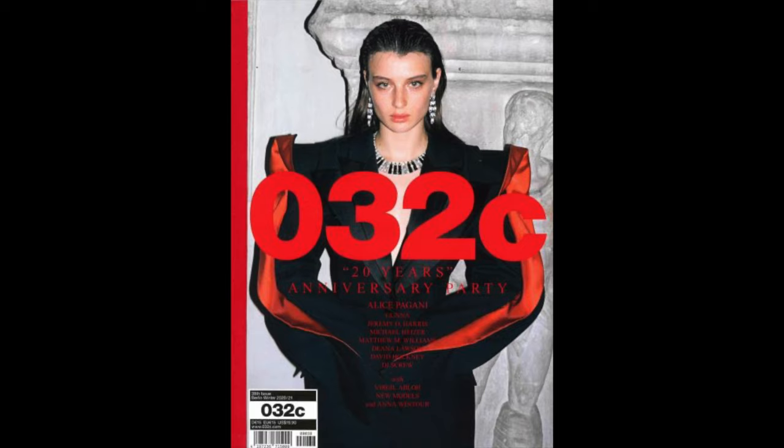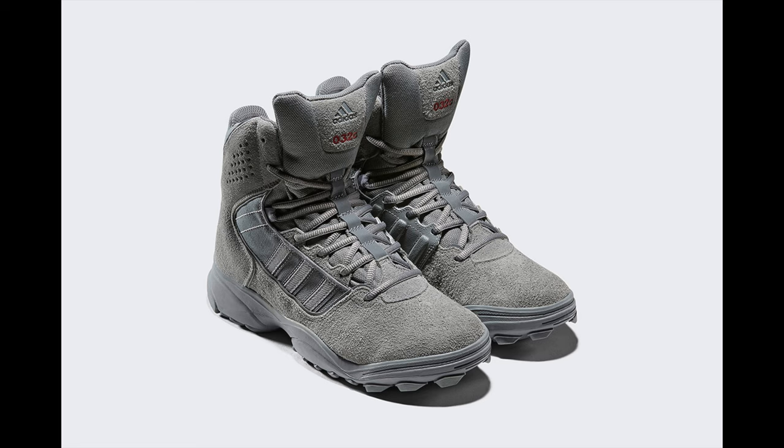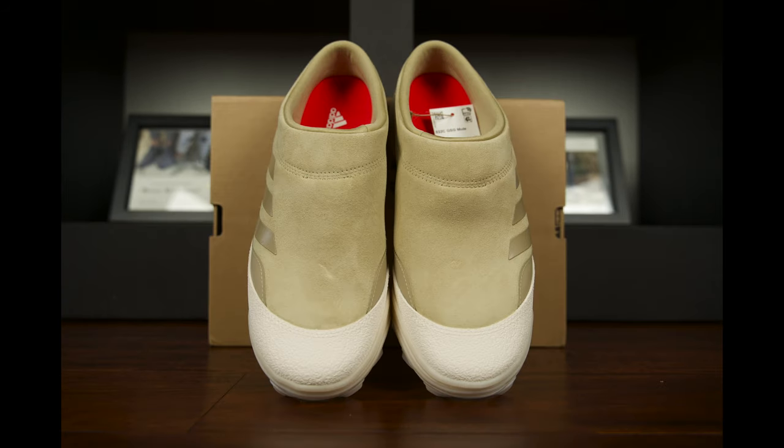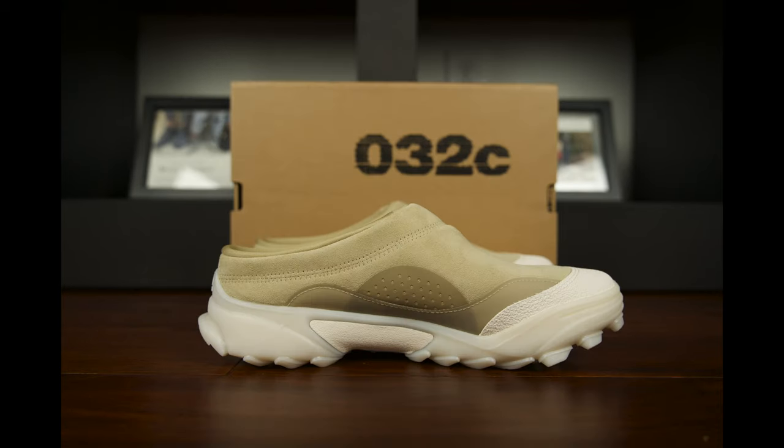Adidas and 032C, a content platform, think tank, and apparel brand, are back together yet again, collaborating on two silhouettes: the GSG Mule and the GSG TR shoe. The Adidas Originals GSG 9.2 tactical boot forms the base for both this mule and the TR sneaker. For the mule, 032C strips away the majority of the boot's design to leave just the base section. In this Savannah colorway, the upper is made from neoprene, featuring three-stripe detailing and a rubberized toe cap. You'll also find a chunky sole unit fitted with a Traxian outsole.